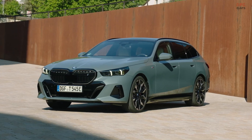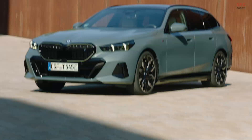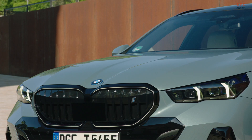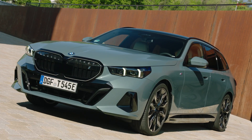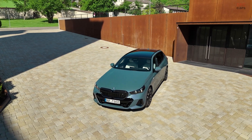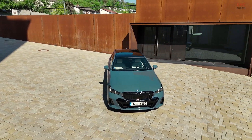BMW has recently unveiled the 2025 5 Series Touring, though it remains exclusive to Europe for now. This new version is available in diesel, gas-powered plug-in hybrid, or as a pure electric vehicle, continuing BMW's trend of expanding its vehicle lineup.